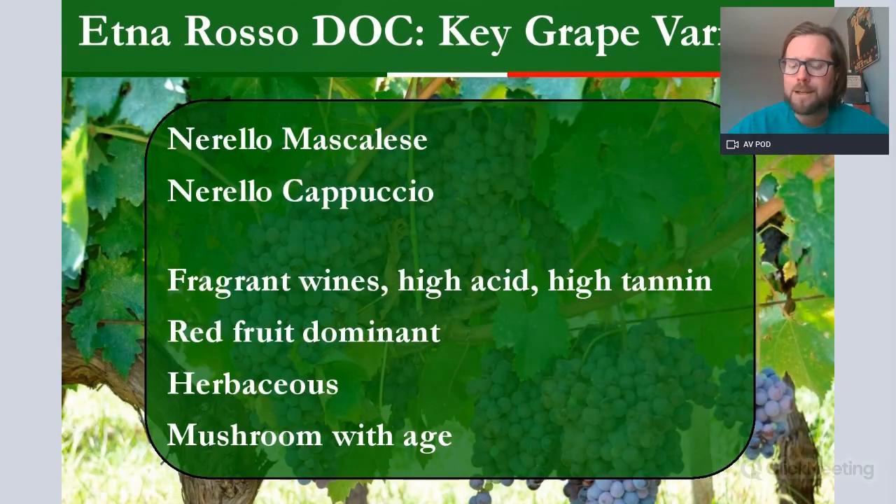Etna Rosso has often been called the Pinot Noir of Italy, and some people call it the Barolo of Italy — you can see a combination of both in the aromas. Think Pinot Noir, think Nebbiolo. It can be really savoury and herbaceous: sage, basil, and bay leaf are very common on the reds. With age it develops a feral, mushroomy, undergrowth, forest-floor character, much like Nebbiolo and Pinot Noir do. These are quite delicious wines — elegant but complex at the same time.